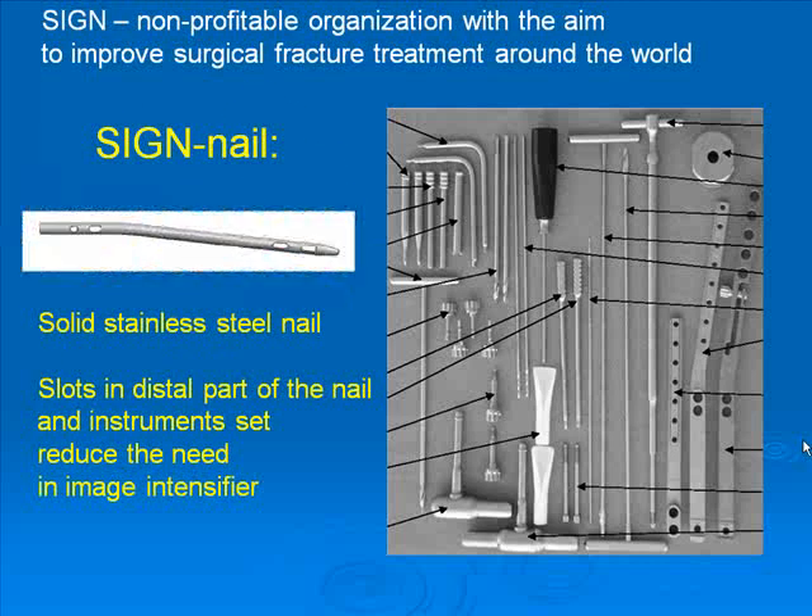SIGN is a non-profit organization with the aim to improve surgical fracture treatments throughout the world. For that purpose, a special SIGN nail was devised, which has slots in its distal part instead of round holes, combined with a simple instrument set, allowing us to make distal locking much easier.